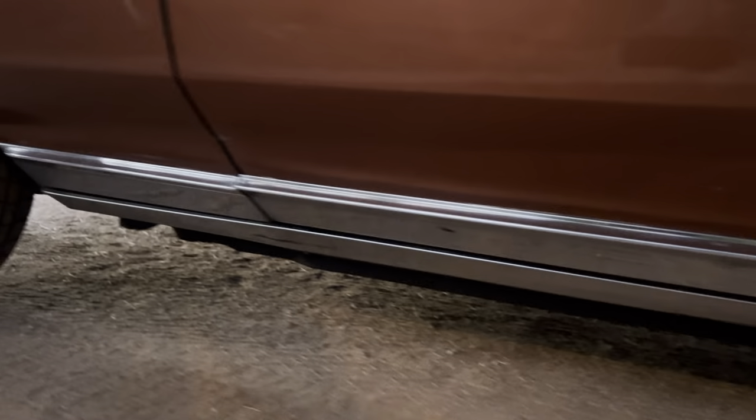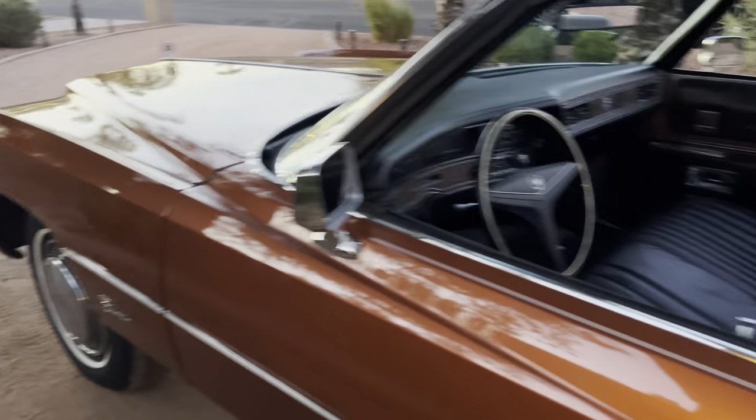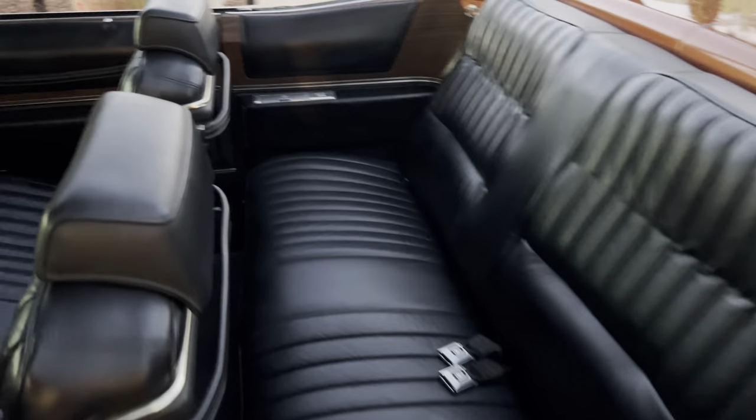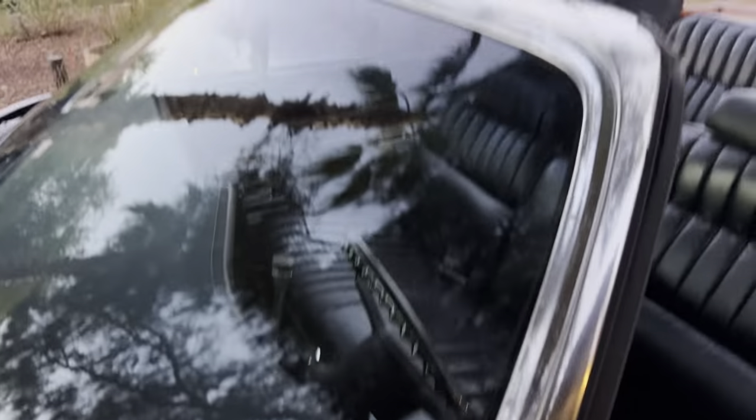This car is just absolutely phenomenal. You will not find a nicer one — guaranteed. Or if there is one on the market, I'd be really surprised. A car like this is always going to go up in value.